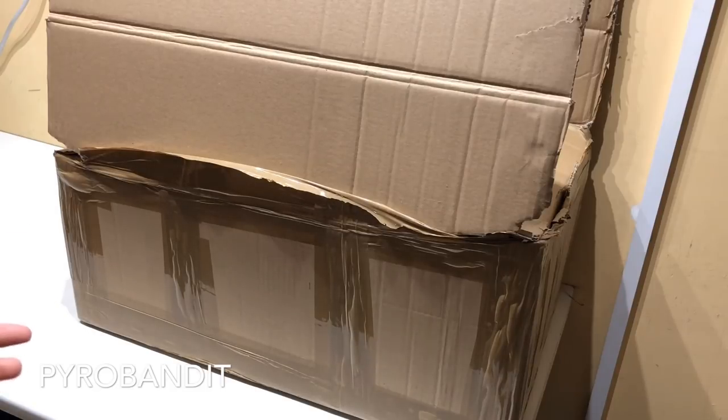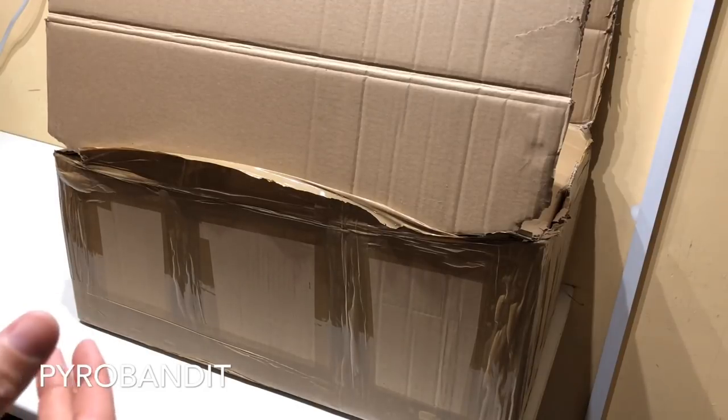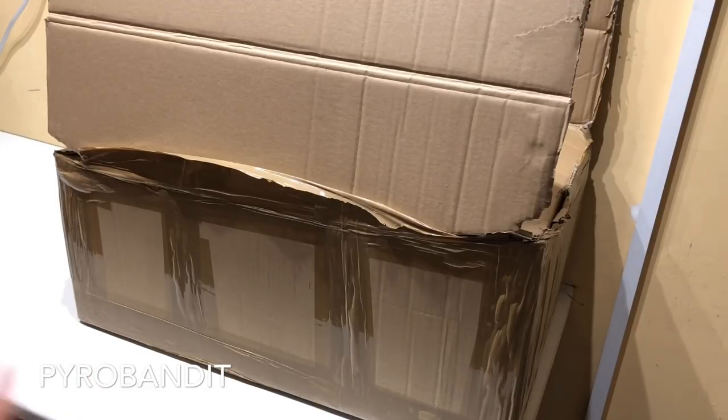Before we get started with the unboxing, a couple of questions I'd like to answer because I seem to get asked them quite a lot. Where am I from? I'm half English, so originally I am from England. Because of my job I travel quite a lot, so I do still spend some time in England, but I also spend most of the time outside of England nowadays.